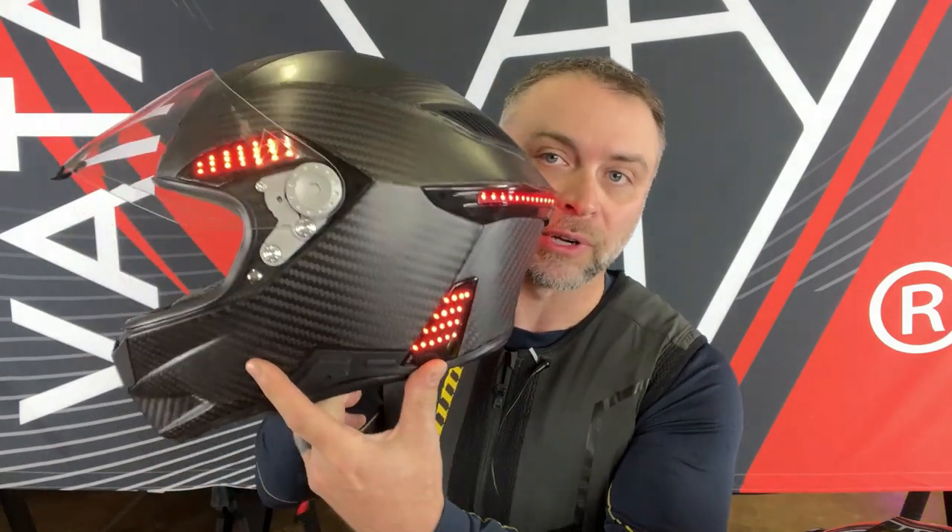It's WebBikeWorld Jim here in Spokane, Washington at the headquarters for Vata 7, a new helmet company designing what should be the industry-changing helmet. This right here is the X1. The specs on this helmet are just mind-blowing.